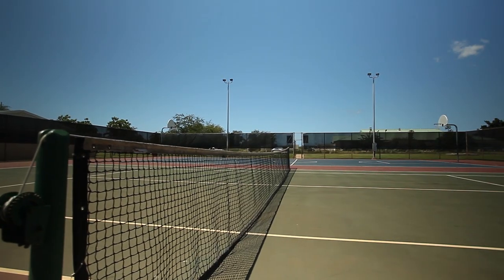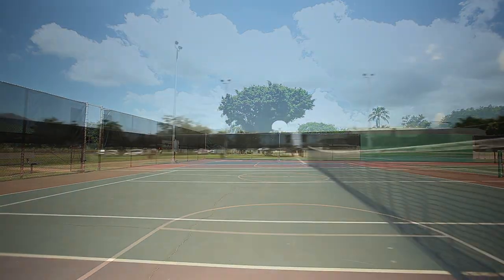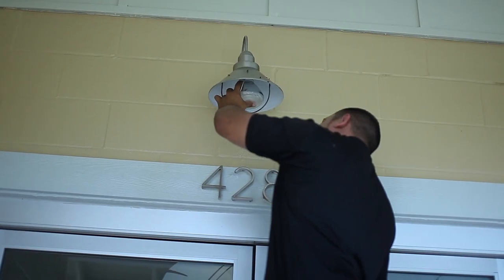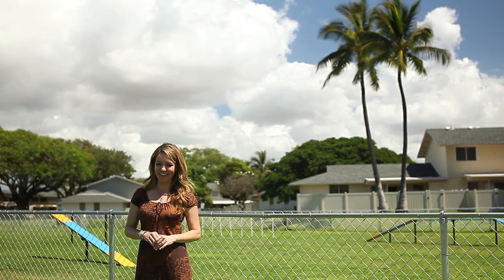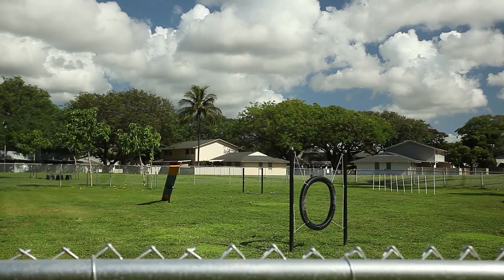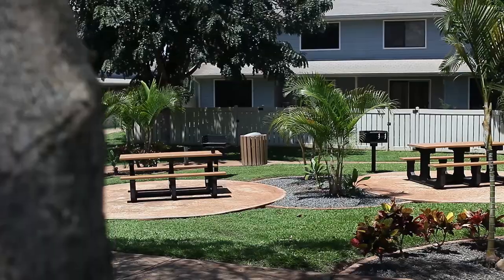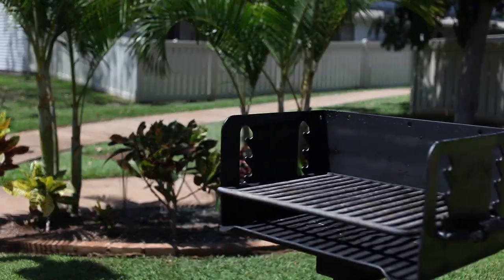Use of the tennis and basketball courts will keep even the most competitive player busy all weekend. The 24-hour maintenance team keeps living hassle-free. There really is something for everyone here — even Fido has his own agility course and dog park to play in. Picnic areas are dotted throughout the community, and reserved covered parking makes living easy.